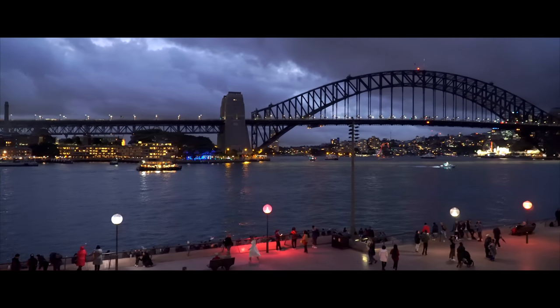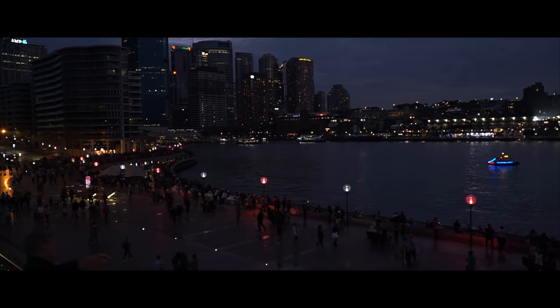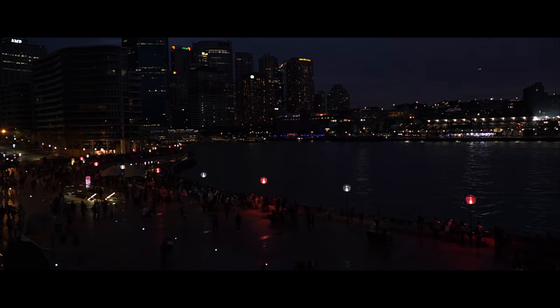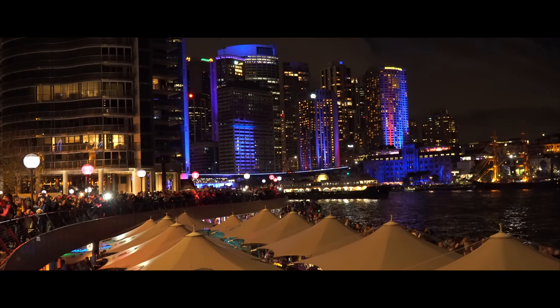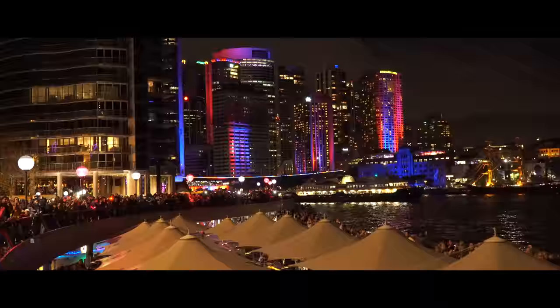Her fraternal twin will be right across the harbour guarding the waterways as the ferries pass under. The sun is now sinking below the horizon, so hurry back to the steps of the Opera House to witness the harbour and the city transform into a pillar of light. It's an amazing transformation that you won't want to miss.